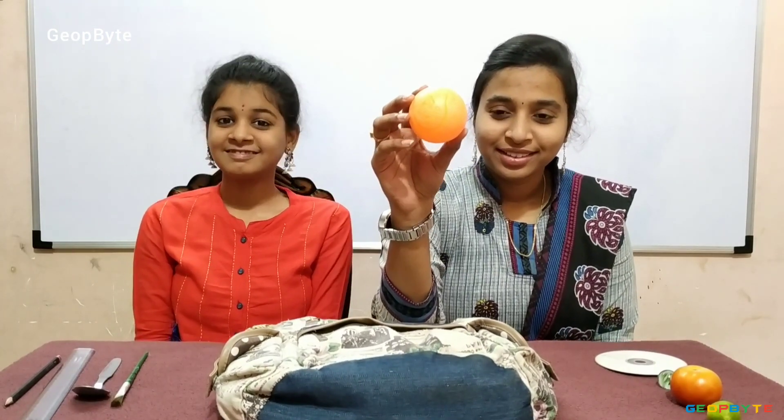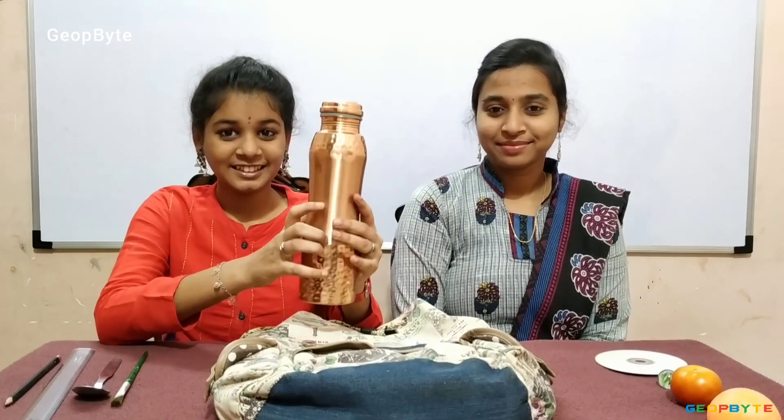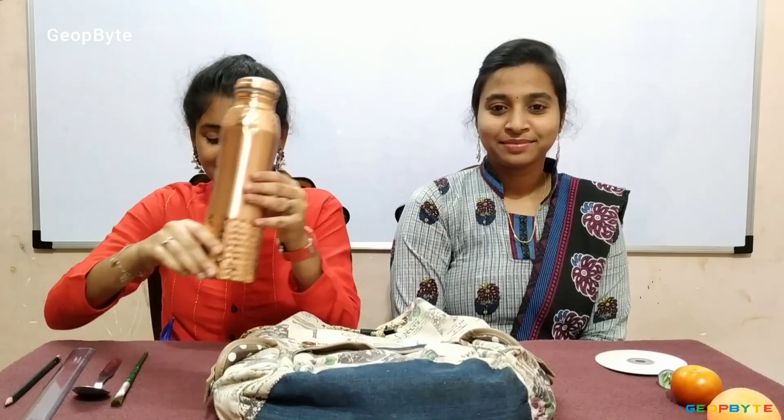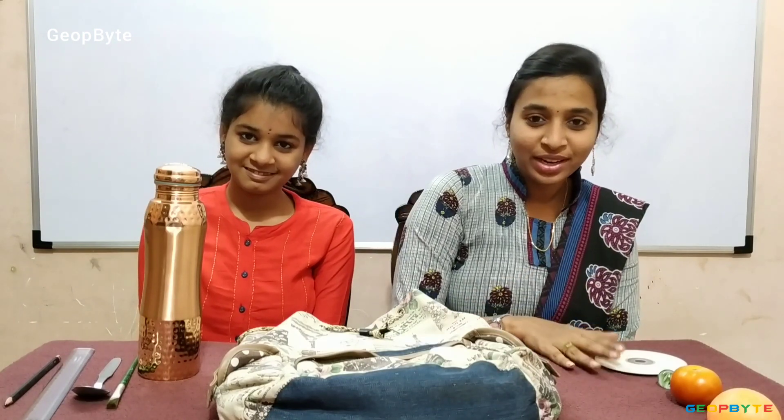I got an object. This is a ball, which is round in shape. I got another object. This is a bottle. A bottle is long. No more objects found. Children, we have completed all the objects which are round and long. Hey kids, there is a small activity for you — try to identify the objects which are long and round. Now we have completely understood the topic.